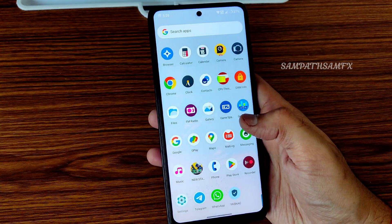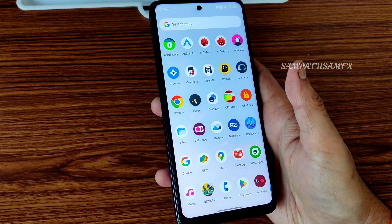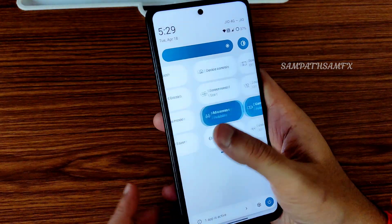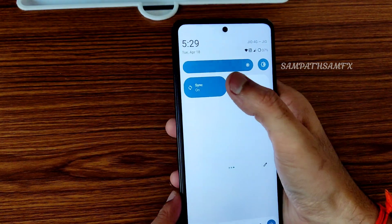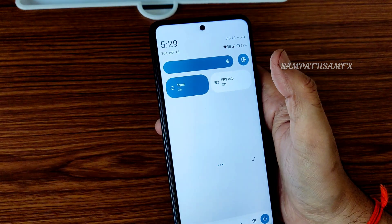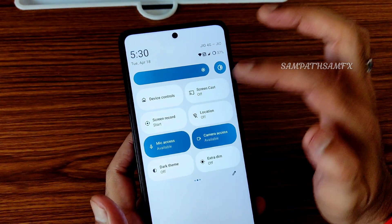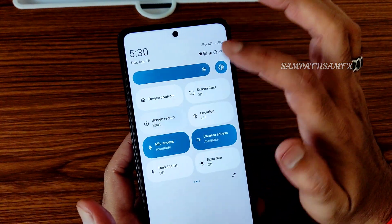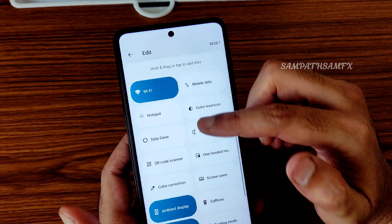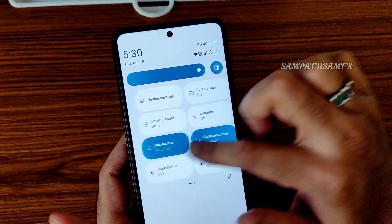The UI is very smooth. I haven't used this ROM for a couple of months — only the vanilla build was available before. The ROM is very smooth. You get a sync option in quick settings, FS info, dark theme, screen recording options, and plenty of quick settings tiles you can drag and add. The interface is very smooth and responsive.